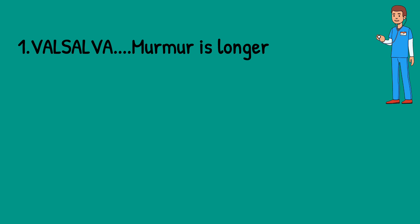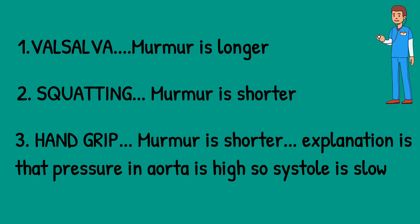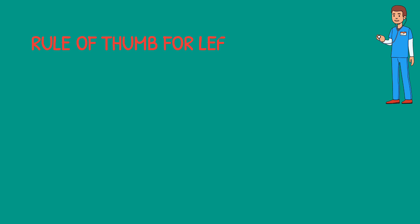In Valsalva, there is less blood in the heart, so systole occurs quickly, prolapse occurs early, and the murmur is longer. In squatting, there is increased blood in the heart, systole occurs slowly, prolapse occurs late, and the murmur is shorter. In hand grip, the murmur is also shorter because the high pressure in the aorta slows systole, prolapse occurs late, and the mitral valve prolapse murmur is shorter.